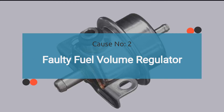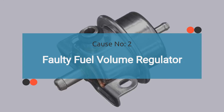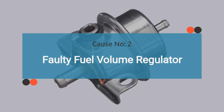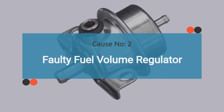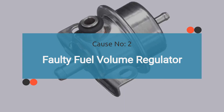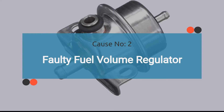Number two: faulty fuel volume regulator. A defective fuel volume regulator may not be able to control the fuel volume injected into the engine, triggering the P0004 code. If P0004 is caused by a faulty fuel volume regulator, it's important to check for other OBD-2 codes related to a faulty fuel volume regulator. Later in this video, we'll cover the OBD-2 faults that may be accompanied by P0004.